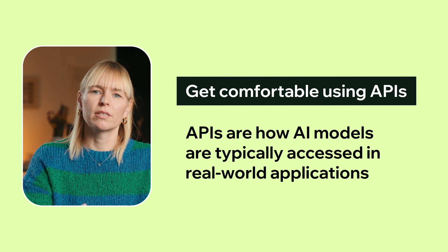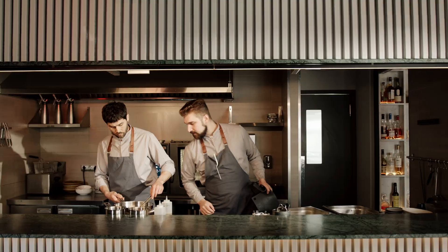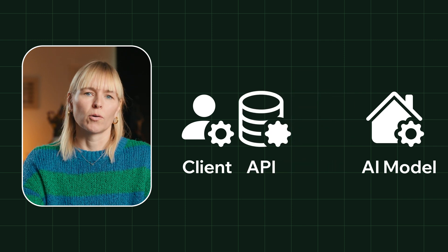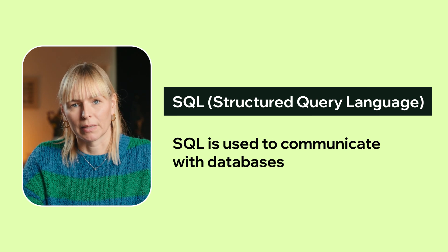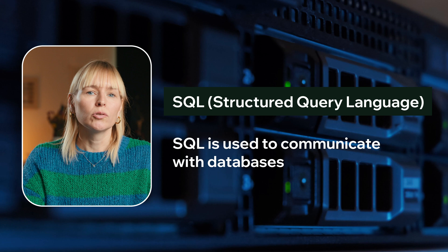An API is basically how different systems talk to each other. Think of it like a waiter at a restaurant — you give them your order, they pass it on to the kitchen, and then they bring your food out. In tech, APIs do the same thing: they take a request from one system, send it to another system like your AI model, and return the response. So if you want to plug your AI model into something useful like a chatbot, a website, or a mobile app, APIs are how you make that happen. You'll also want to learn Git and GitHub, the industry-standard tools for version control — they let you keep track of your code over time, like saving different versions of a document. Finally, SQL — Structured Query Language — is used to communicate with databases. If your AI project needs to pull data from a big customer database or write new data back, you'll use SQL.